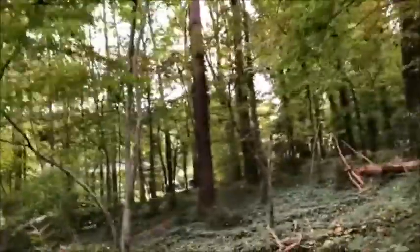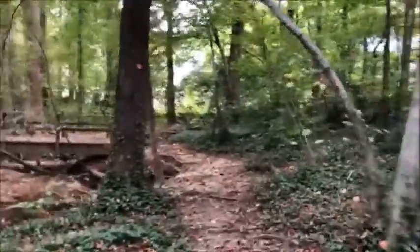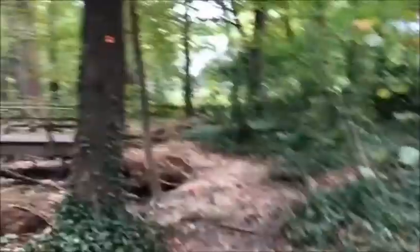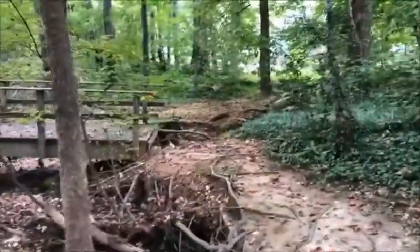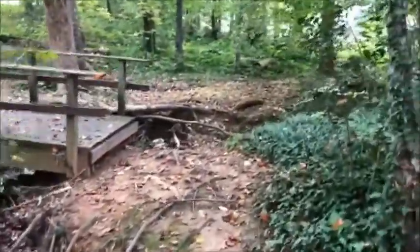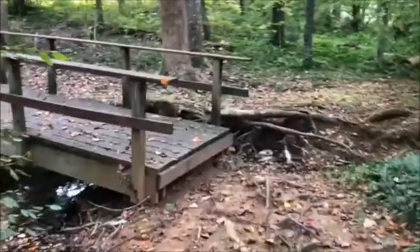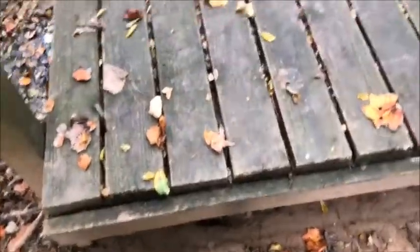Keep following the orange dots. As you can see, the path is very flat. The only thing you have to worry about are those little roots that stick up everywhere. Another orange dot. And the next orange dot — can you see it? It is on the bridge. Now, what is the bridge missing? It is missing a step, so you're going to have to hold on and take a big step.